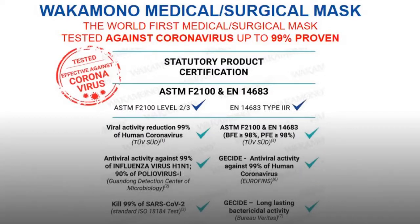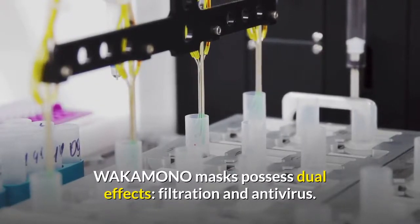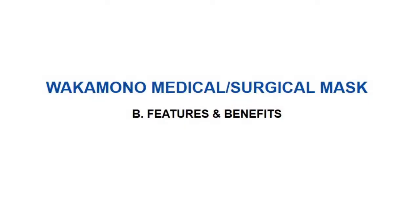Furthermore, common viruses such as influenza virus H1N1 and poliovirus I are also eliminated. Wakamono masks possess dual effects — filtration and antivirus. Let's discover more about its features and benefits.